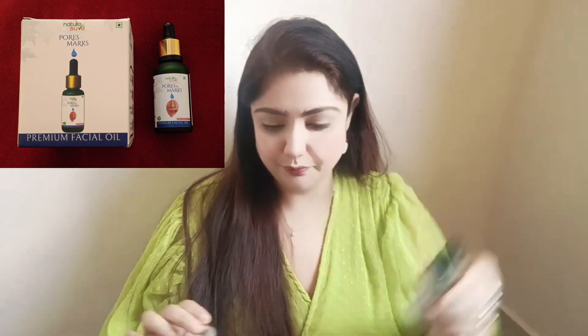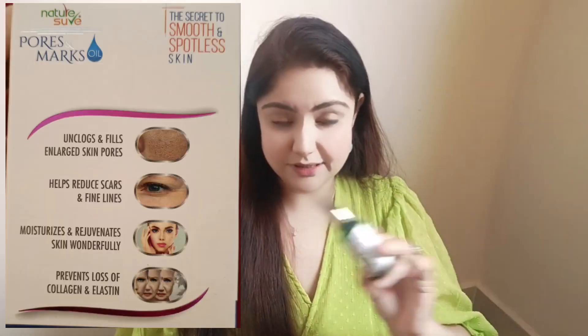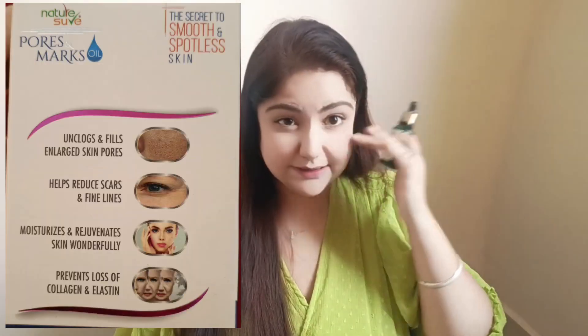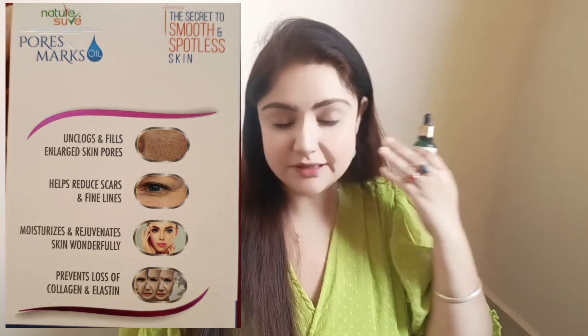I swear by it — it is a wonder facial oil, and I am not joking. On a very serious note, this one is an empty bottle. I have used it completely, and wow, it is amazing. Open pores, skin spots, wrinkles — it has reduced so much, and my face has become so bright.